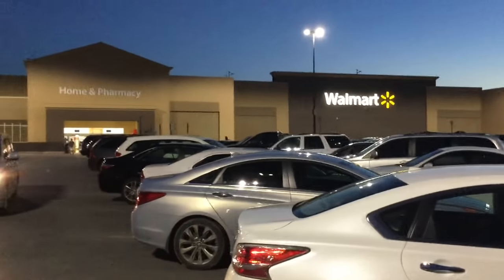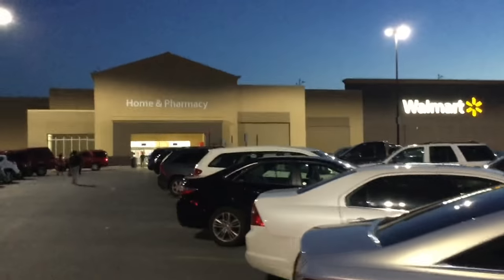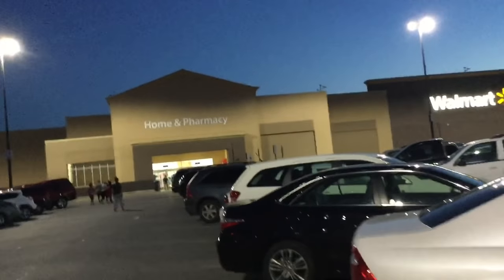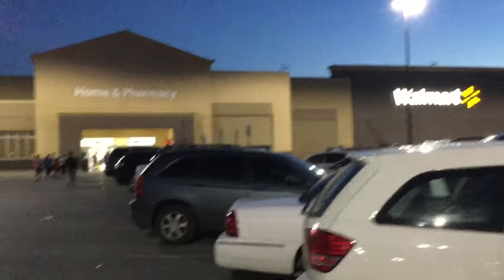Alright guys, I'm at my local Walmart again for the second iteration of going to check out their camping and survival gear and seeing what they've got in stock this week. This is a different Walmart, so hopefully their stock selection will be just a little bit better.